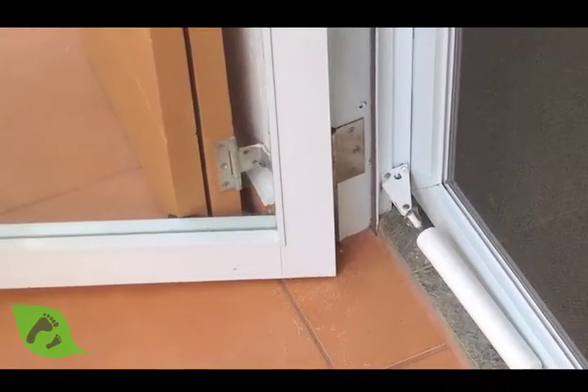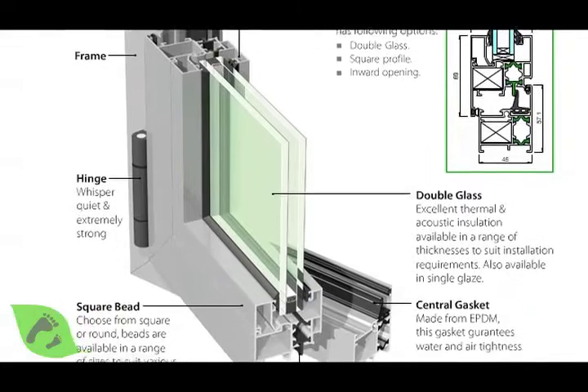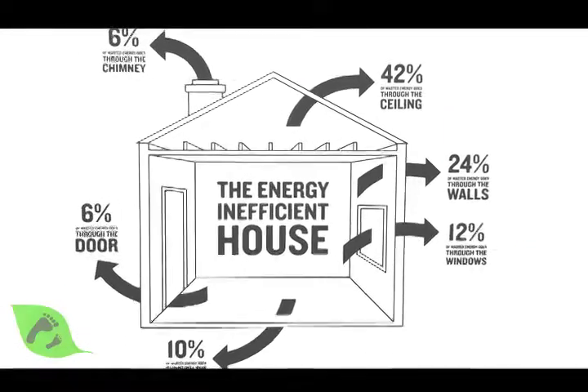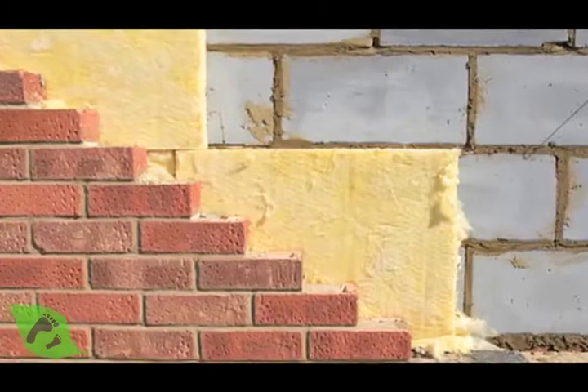Often, when we feel drafts in our homes, we think it's got to be the windows. The windows are leaky, and a lot of the window companies have gone out there and pitched replacement windows, and having windows that seal well is important. But windows are typically a pretty small amount of the wall area. A lot of the wall is just wall, and often it doesn't have a lot of insulation in it.